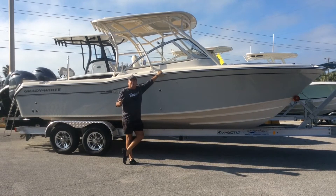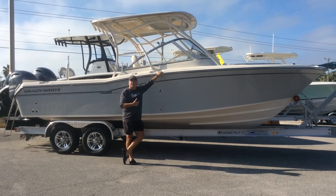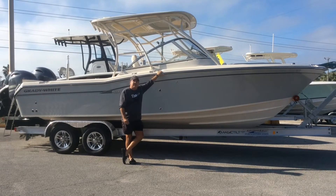Hi, I'm Todd Buckley from MarineMax at Panama City Beach. Today I'm going to talk to you about why you should consider a dual console boat like this Great White DP5 Freedom for your next fishing boat.